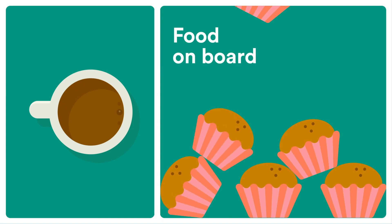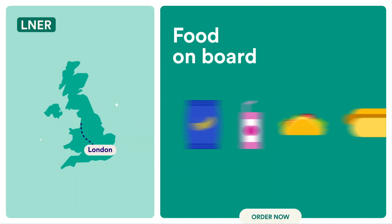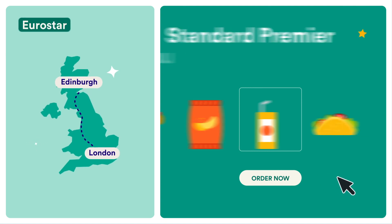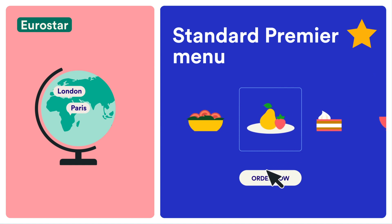If you do want to try some food on board, some trains also provide food. For example, if you're traveling from London to Edinburgh in the UK, LNER Train Services offers sandwiches, snacks, juice, coffee and more. Or if you're taking the trip across the channel from London to Paris on the Eurostar, you'll even be able to get complimentary food with standard premier tickets and up.